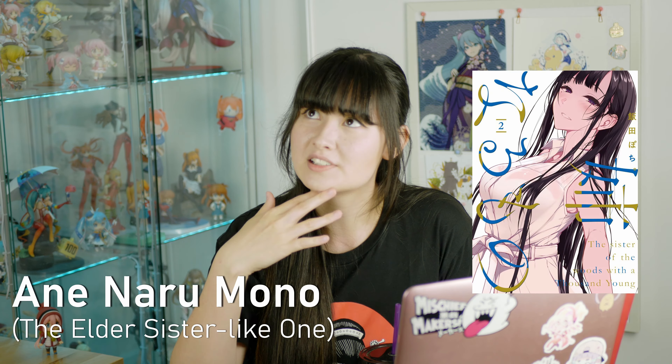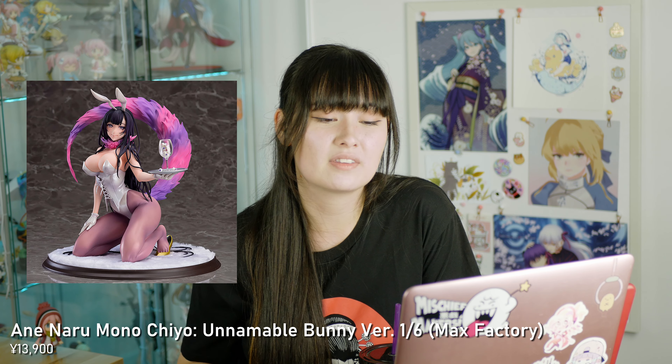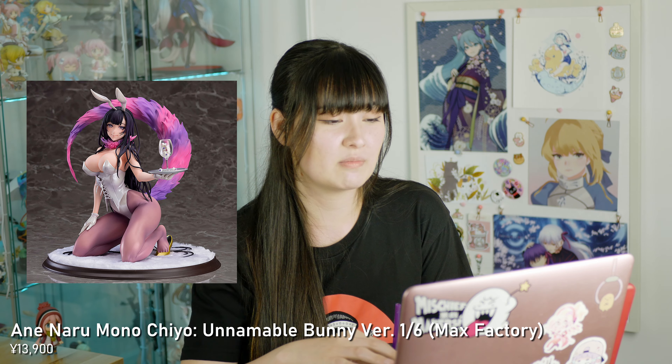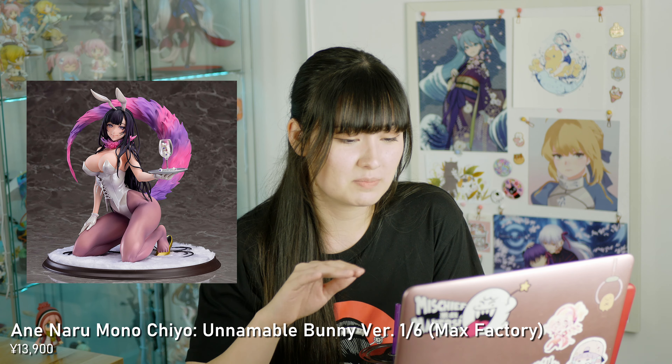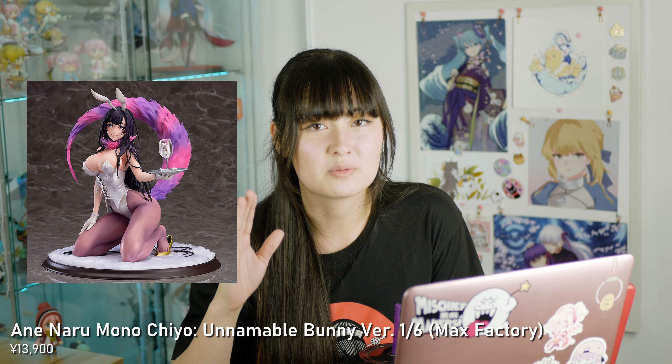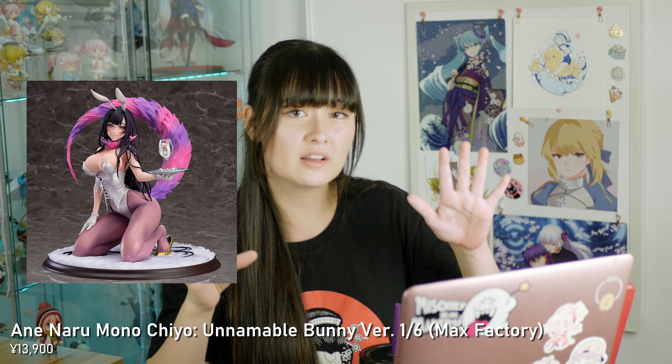Another bunny figure in January. This is Chiyo from The Elder Sister-Like One. This is the unnameable bunny version 1/6 figure by Max Factory. This is gonna be so good. The pictures look amazing and I'm sure Max Factory will deliver. I feel like it's gonna get delayed though, but we will see.